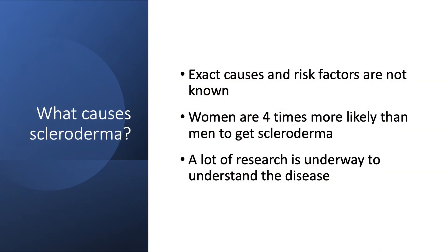What causes scleroderma? The exact causes and risk factors for scleroderma are not known. It's predominantly a condition that's seen more in females compared to males, and there's a lot of research being done currently to understand the pathogenesis and understand the disease process.